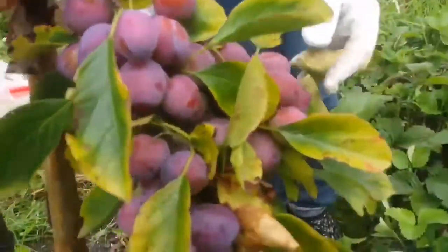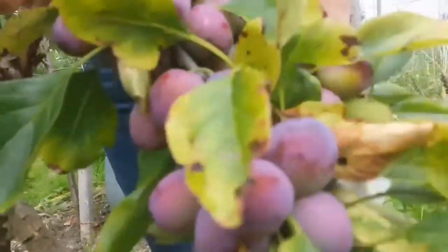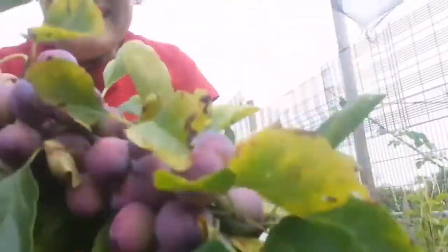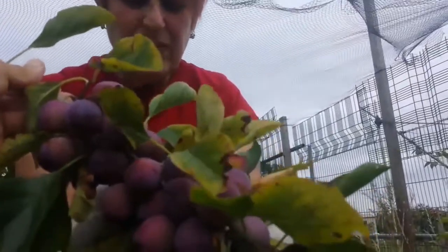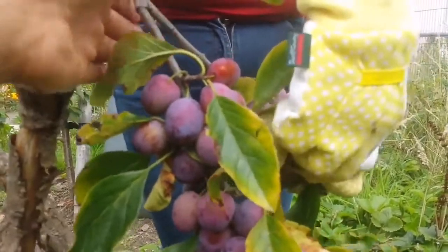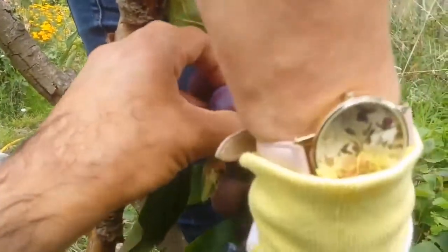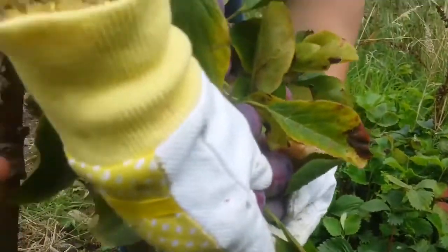This is like a grape bunch. Do you like to take a photo with this? I'm going to take a photo because I'm leaving some to ripen later. They get bigger, I think. You can just thin them out a little bit.